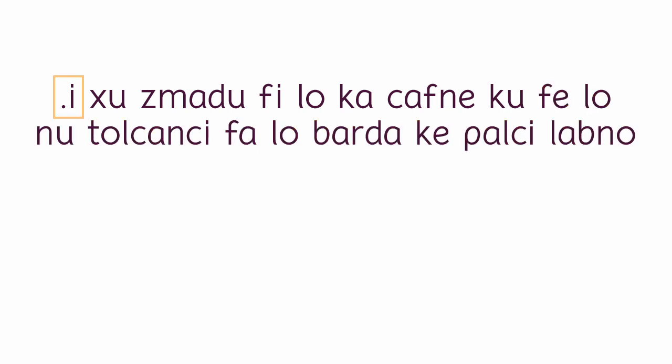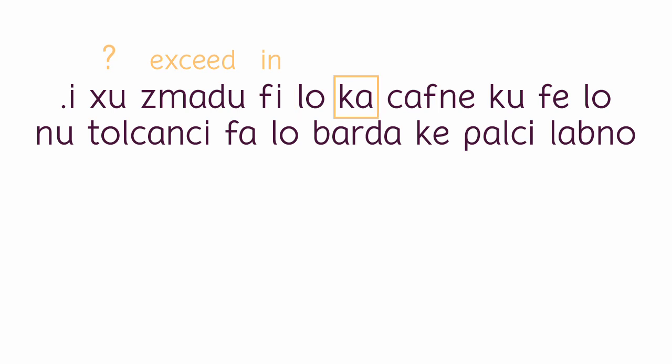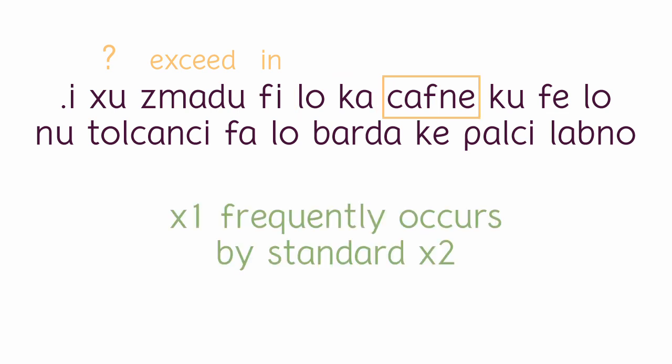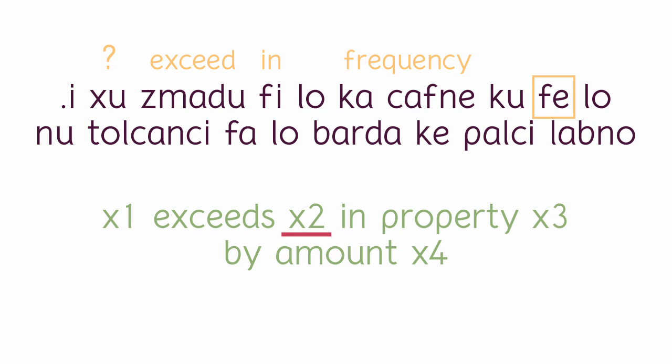We have the particle that opens the new sentence, and then we have 'xu,' which tells us that the coming sentence is a question. 'Zmadu' is a verb meaning 'x1 exceeds x2 in property x3 by amount x4.' The following particle 'fi' indicates that the following noun phrase will fill in the third slot in the argument structure of the verb, so I will translate it as the preposition used in the English definition. 'Lo' is here to create the noun phrase. 'Ka' means that this noun phrase is a property of some sort, and 'safne' means 'x1 frequently occurs by standard x2' — together with 'ka,' it's nominalized to mean 'frequency.' And 'ku' closes the noun phrase. 'Fa' is a particle similar to 'fi,' and this one tells us that we are going back to the second slot of the argument structure of 'zmadu.'